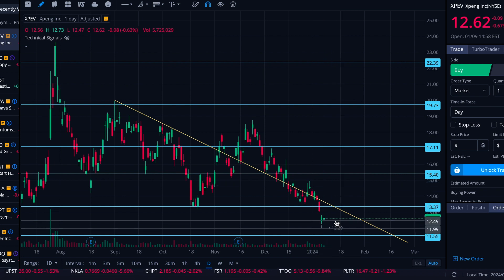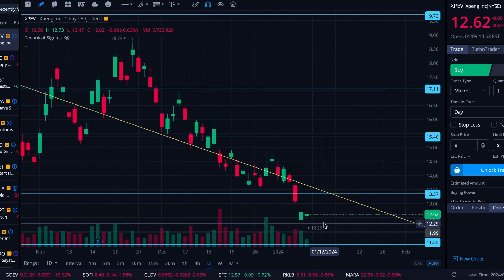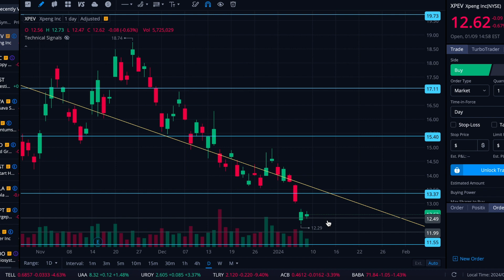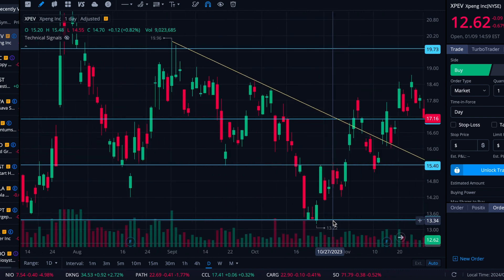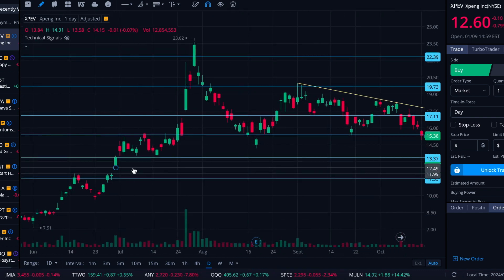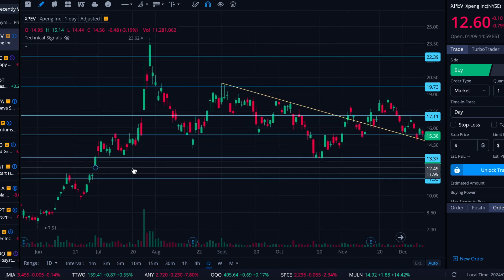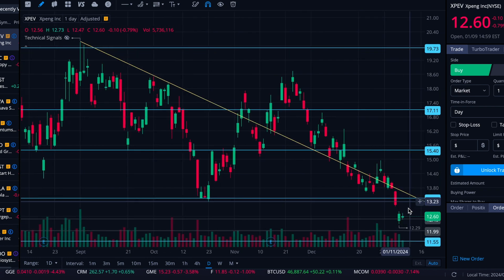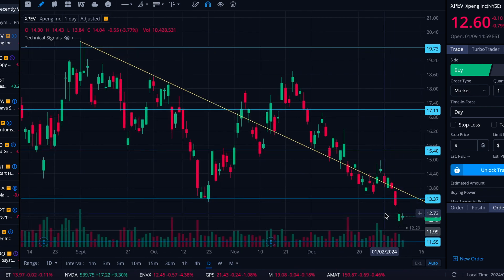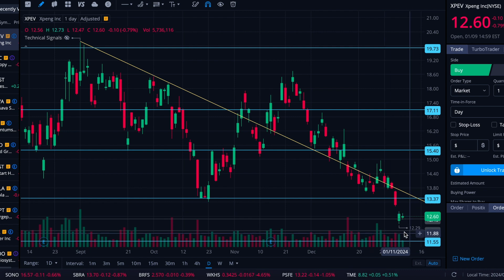Not only that, but you see this grayed out section here — it's just two gray lines — this one at 12.49 and then down to 11.99. That is a gap from back here. You can see this gap that it's partially filled now, just with this recent price action. It came in and filled it down to 12.29. So whether it's going to come down the additional 30 cents or so and do a complete fill is the question.